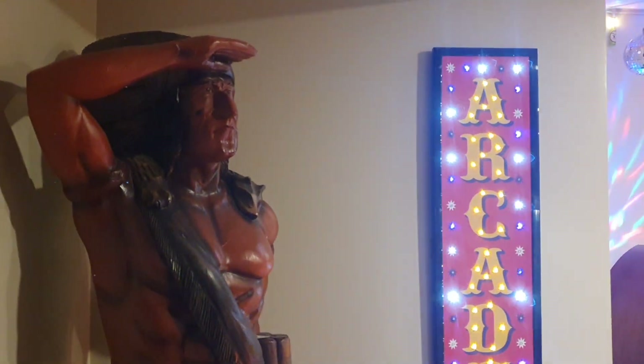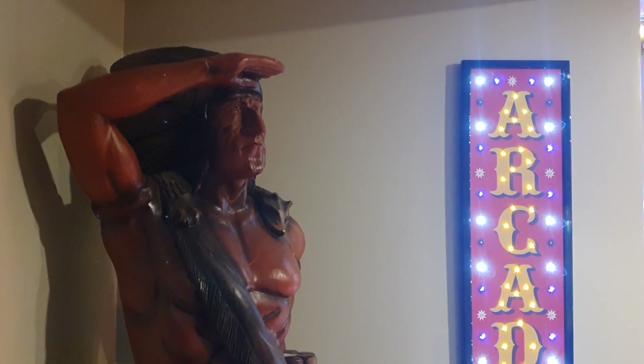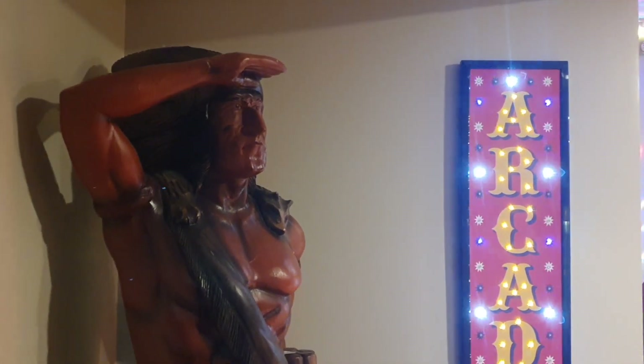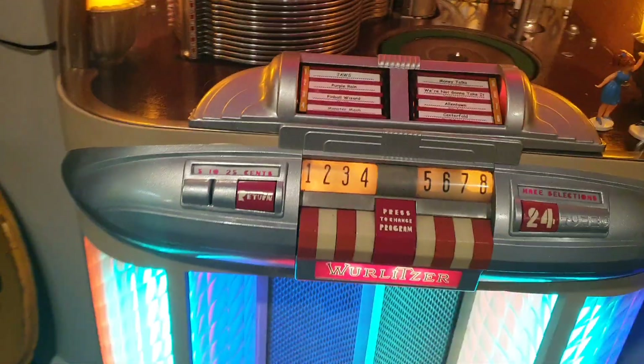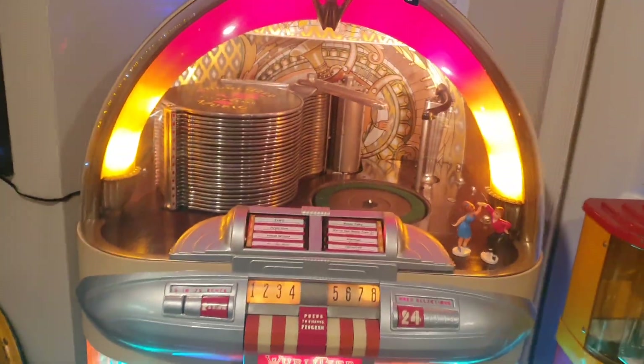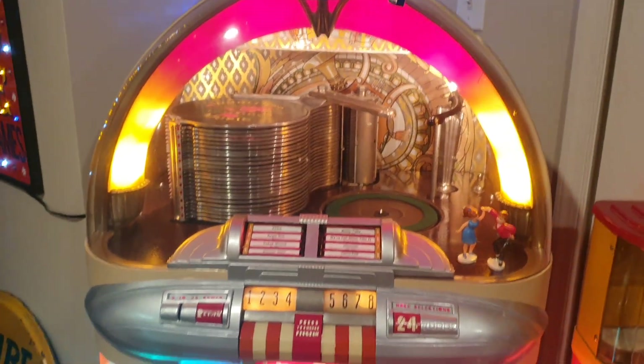Today we have another very special treat — we've been invited to the private home of a collector in York, Pennsylvania to have a look at his arcade. Here we are. The first thing we see is a classic old Wurlitzer jukebox. What a classic old piece — look at that.